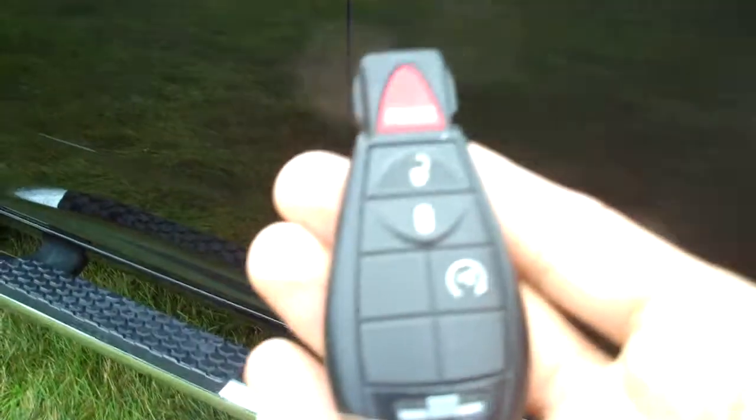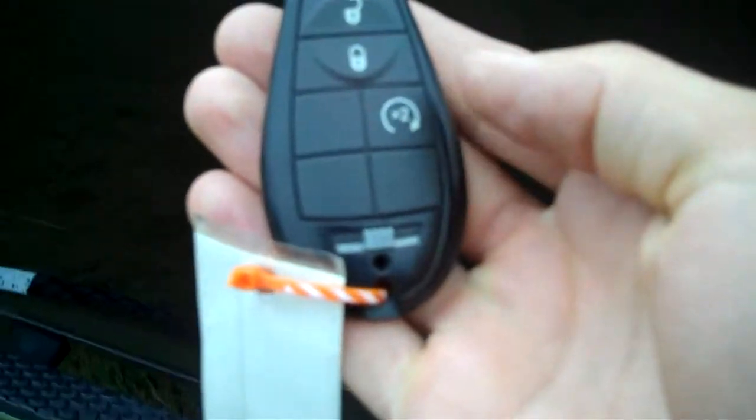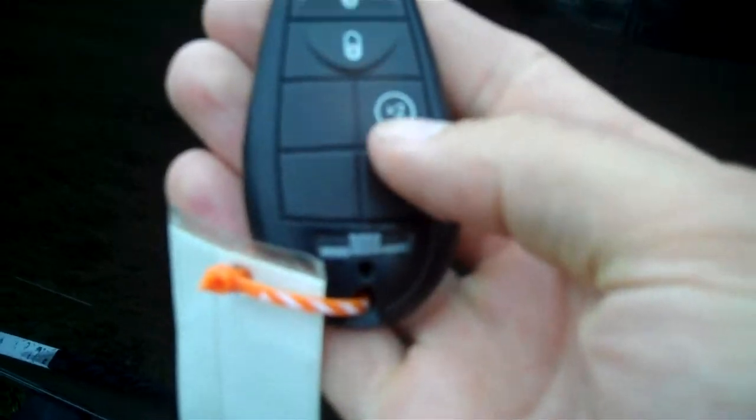One of the neat features with the Laramie trim package is the remote start — just by tapping on the remote twice, it starts right up.